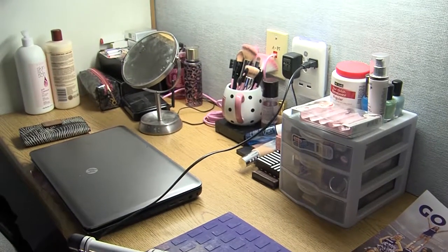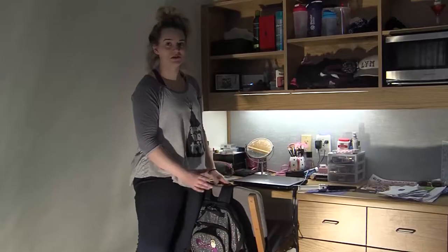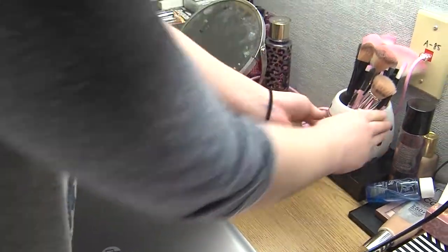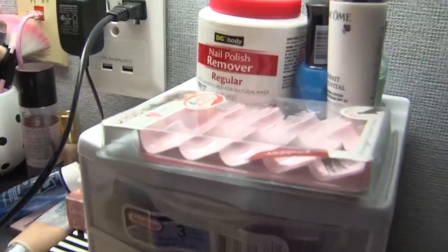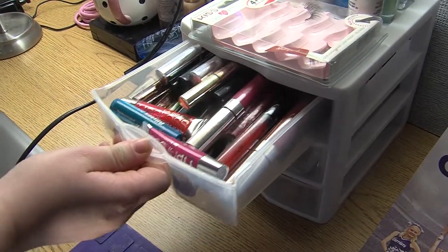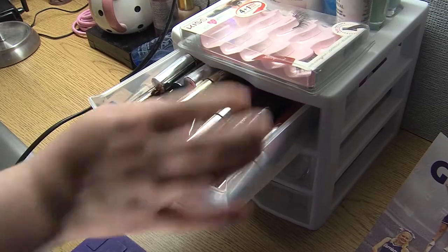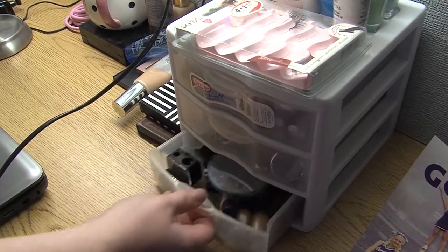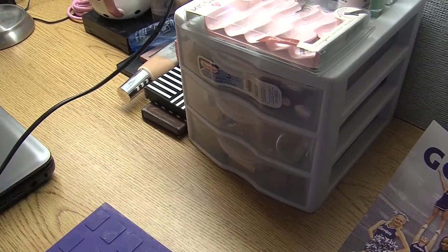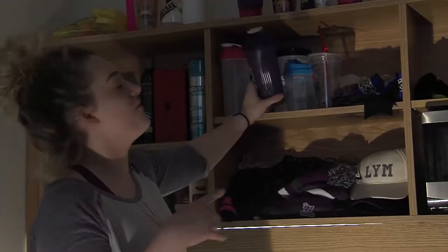Next we have my desk. I don't really use it for studying. I more use it for getting ready for school. So I have my makeup brushes, nail polish remover here, and then some eye shadow, eyelashes. And then in my top drawer here I have all of my lipstick. And then my bottom drawer is more like my eye stuff like mascara and eyeliner.